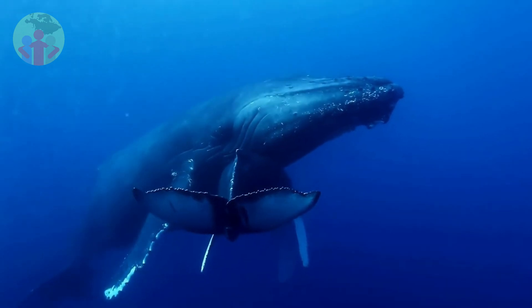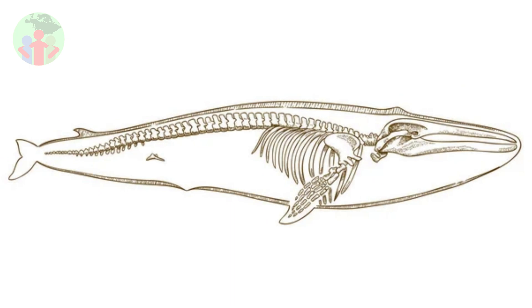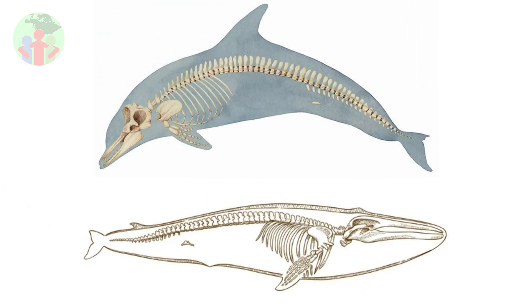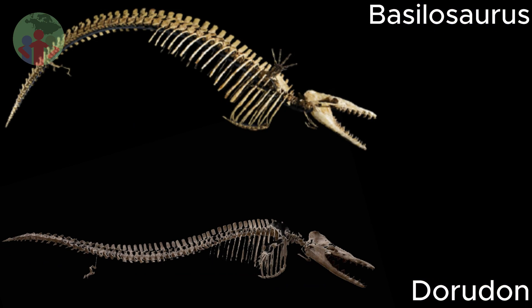As whales began to swim by undulating the whole body, other changes in the skeleton allowed their limbs to be used more for steering than for paddling. In the skeletons of living dolphins and whales, the transition from body to tail fluke is marked by a change in their vertebral column — body vertebrae are taller than they are wide, and tail fluke vertebrae are wider than they are tall. We see the same pattern in fossils from early basilosaurid whales, like Dorodon and Basilosaurus, and so know that they had flukes that could help power swimming.